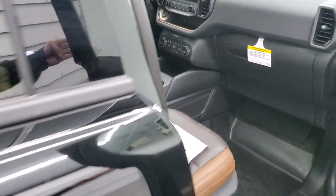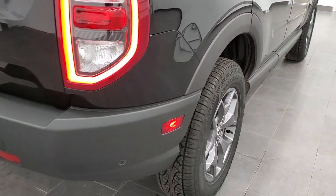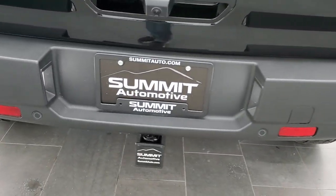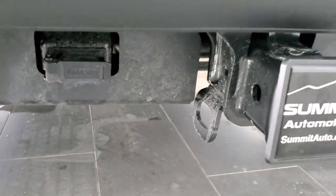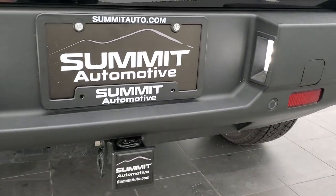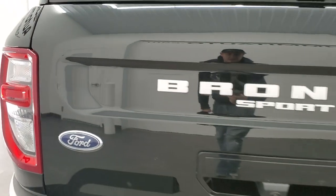This vehicle does have the tow package, and when equipped with it, you can tow up to 2,200 pounds. You get the receiver hitch and the 4-pin wiring. You also get backup parking sensors, LED license plate lights, and LED running lights on the back.